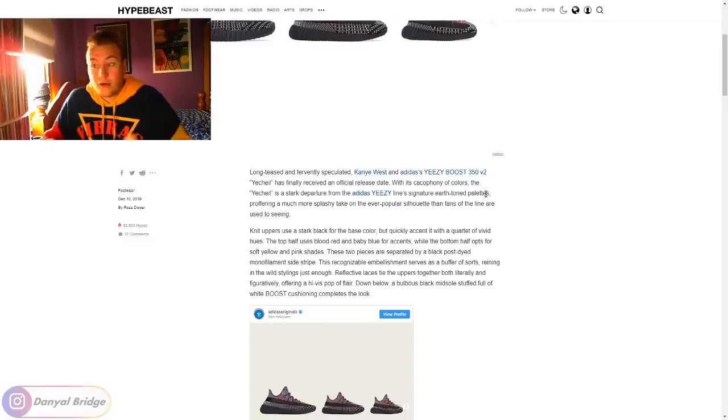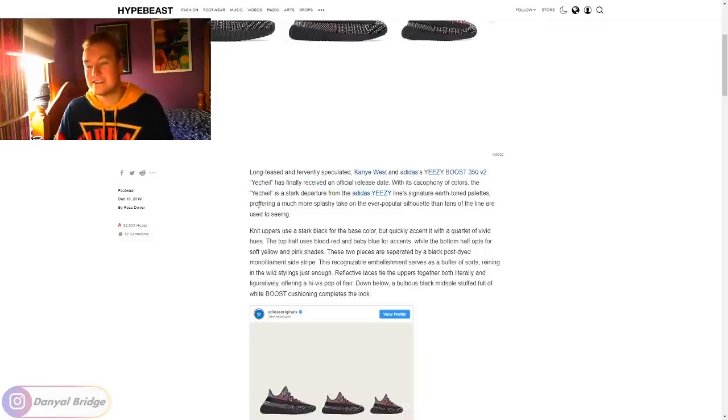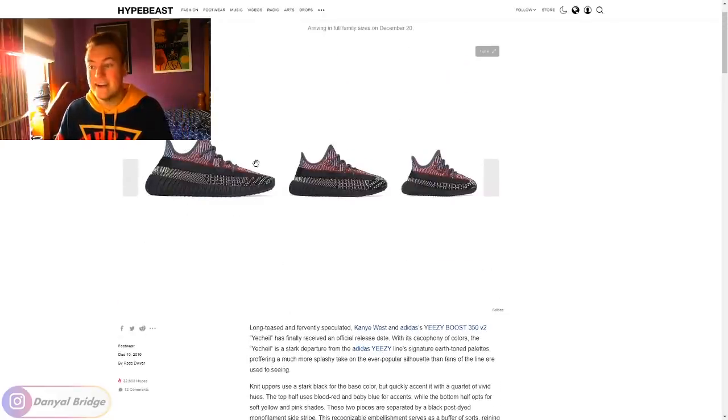The 350 V2 was never known for having signature earth tones — it was always known for being loud and different. It was not like the 500s and 700s. So I think it's a bit weird that they specifically said the Yee Chill colorway departs from its earthy tones. The other colorways never did either. Providing a much more splashy take on the ever-popular silhouette than fans are used to seeing — I honestly agree. It's a direction that Yeezy and 350 V2s more specifically need to head in. They need to go a little bit crazier rather than releasing every single color under the palette. I like that they've gone a little bit bolder in this release.